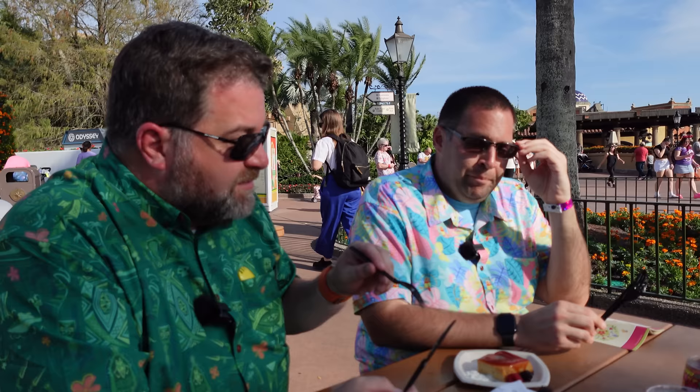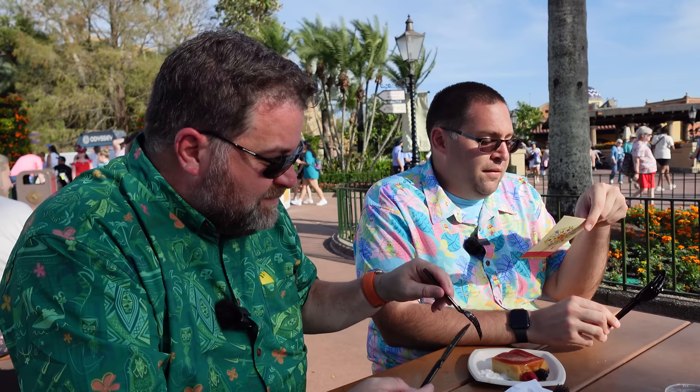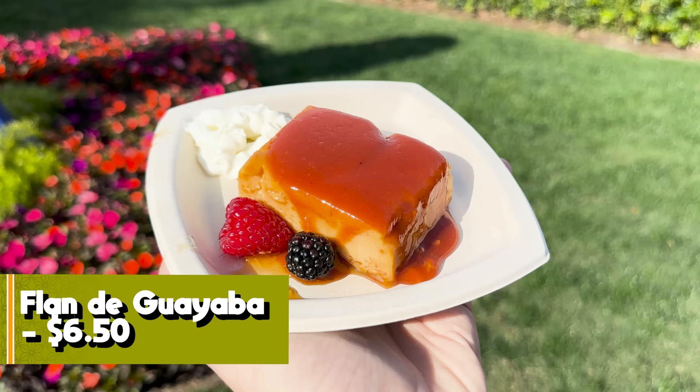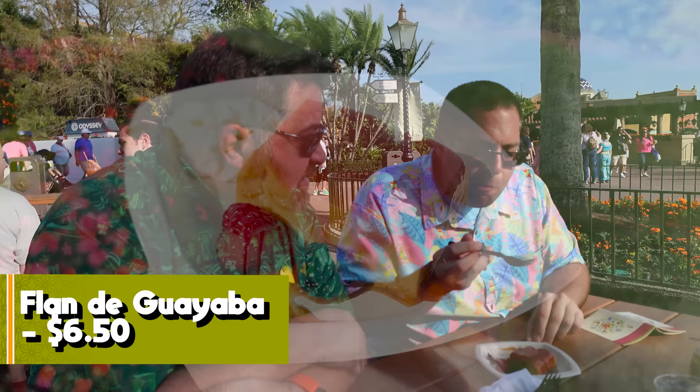Mexico occasionally has a fantastic dessert item. This might be one: the Flan de Guayaba — vanilla flan with guava coulis, whipped cream, and fresh fruit. The texture is good, the flavor is good. The guava took a second to adjust to — it's a thick sauce that punches you in the face — but the sweetness of the flan evens it out nicely. Six out of seven. It's a big dessert, two or three people could share it.